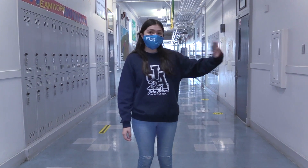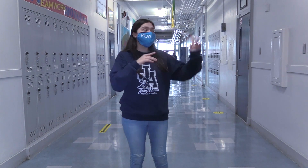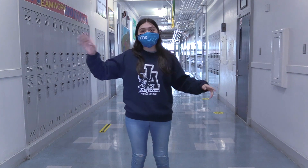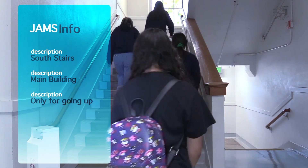If your class is in the main building, you can either go to this staircase on my left or this staircase on my right to enter your class. Since my classroom is on the third floor, I would go through either one of these stairs to enter my class. Make sure we try keeping six feet apart when walking in the hallway.